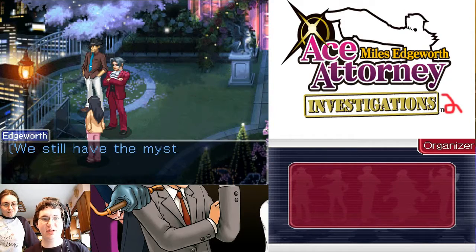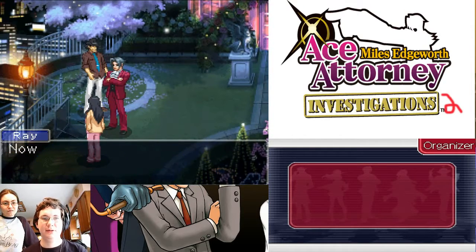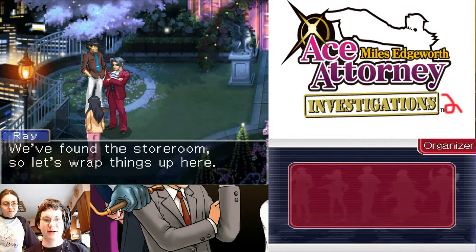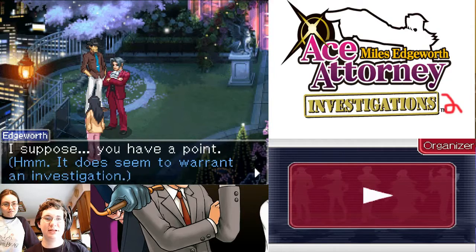Not yet — we still have the mystery of the person in the red hood who was walking in midair. Let's not get greedy, shall we? Found the storeroom, so let's wrap things up here. You have a point. Does seem to warrant an investigation.